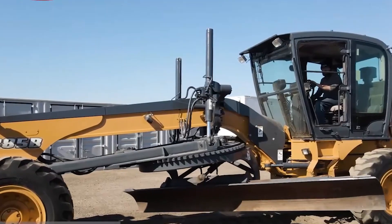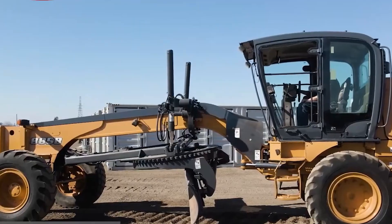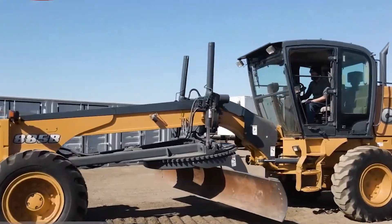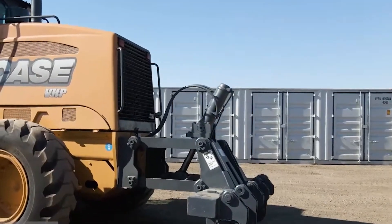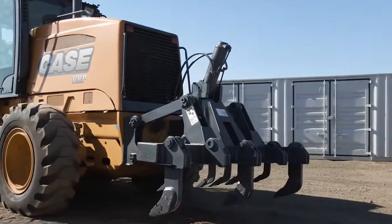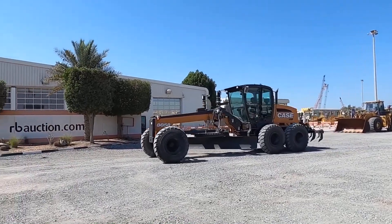This grader is a go-to choice for urban construction, road maintenance, and land grading. Its compact design allows it to navigate tighter spaces, making it ideal for municipal road work, residential developments, and industrial site preparation. Whether smoothing highways or preparing foundations, the Case 885B gets the job done efficiently. When it comes to reliability and cost-effectiveness, the Case 885B proves that efficiency matters just as much as size.